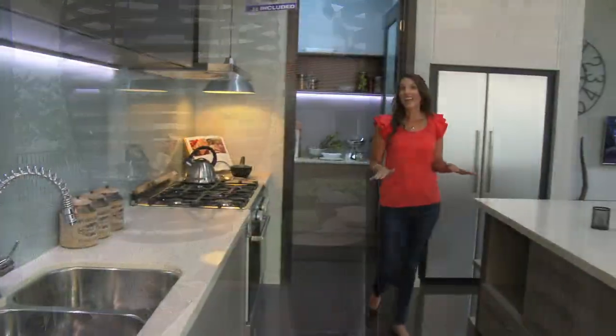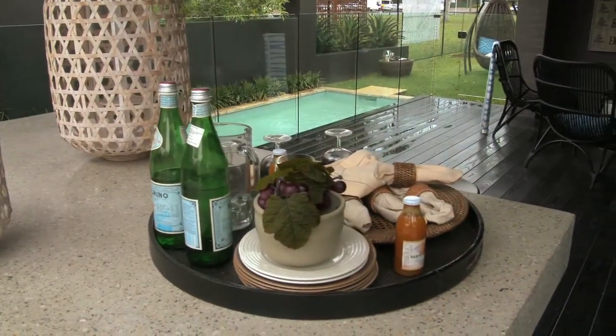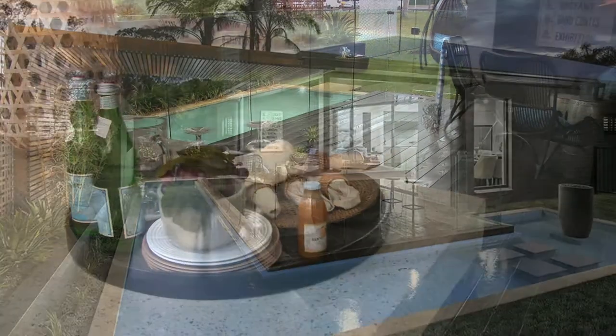The living area then flows onto a beautiful alfresco courtyard, and with its unique floorplan and home theatre room also included, this modern home truly is an entertainer's delight.